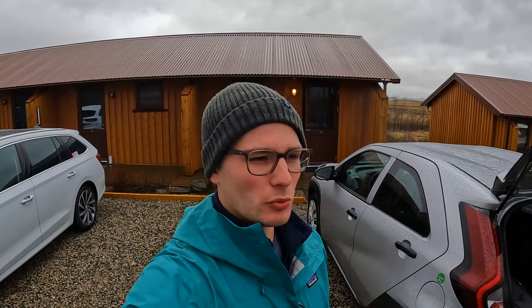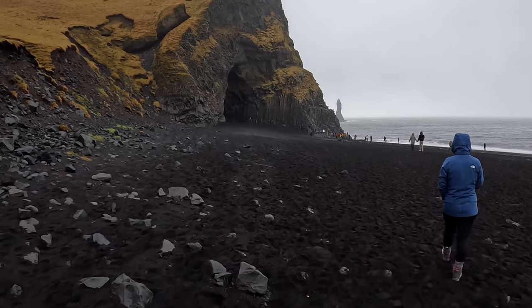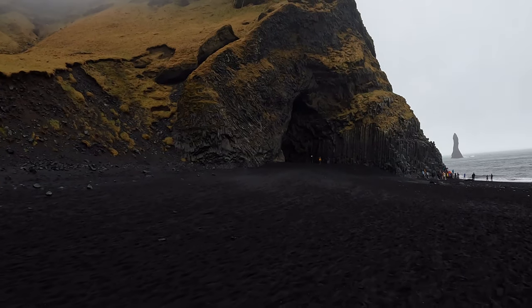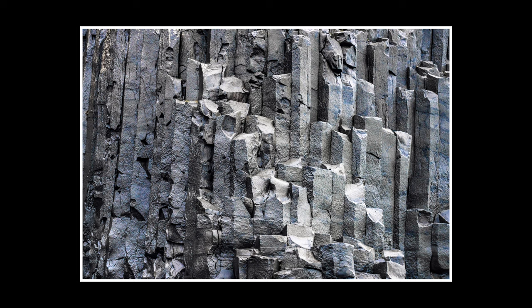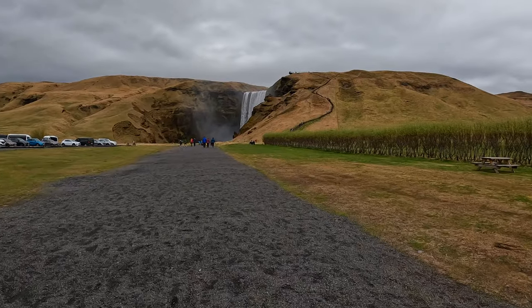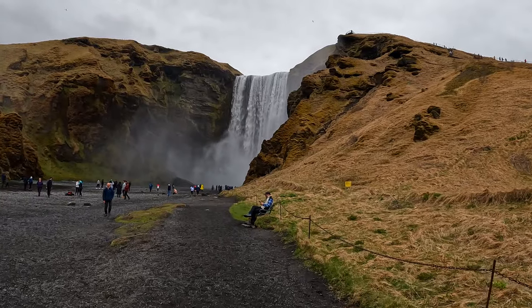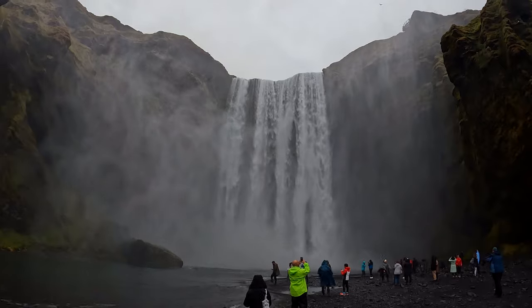Today we've got about five hours to drive to where we're going to do the snorkeling. Our first stop was the iconic Reynisfjara beach, which is known for its impressive sea stacks, but I really loved capturing the interesting rock formations on the cliff. Our next stop was another iconic location — Skogafoss waterfall. It was such an impressive sight and I couldn't quite believe how powerful it was.